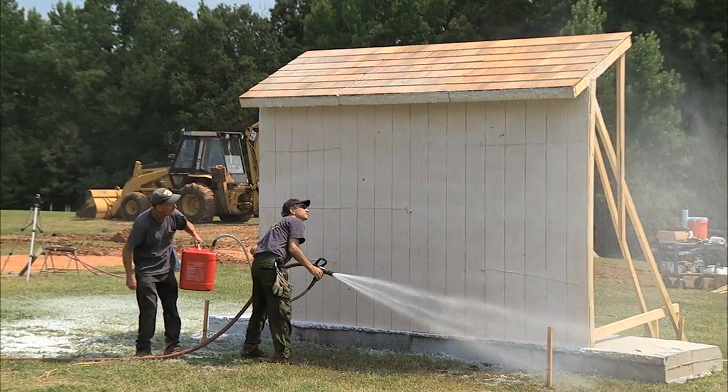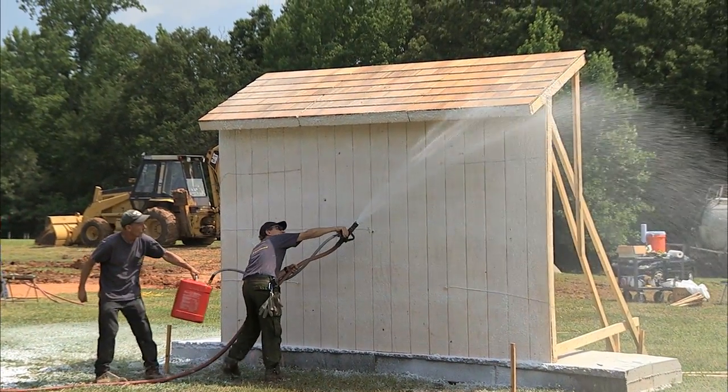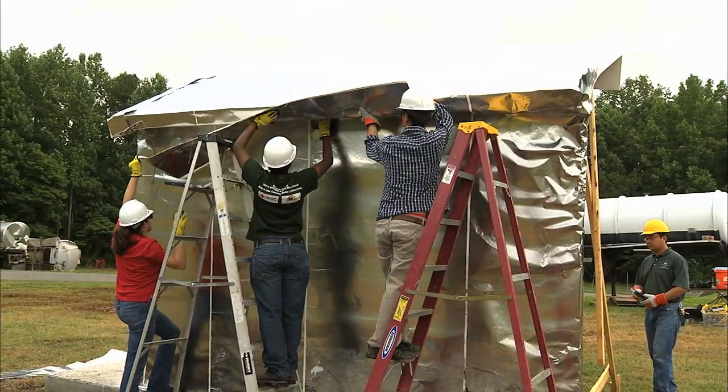We've done about four or five tests so far. We've done different gels — we're actually doing gels today as well. We've done a thick white coating, a clear coating, and wraps. This is like our thickest wrap so far.